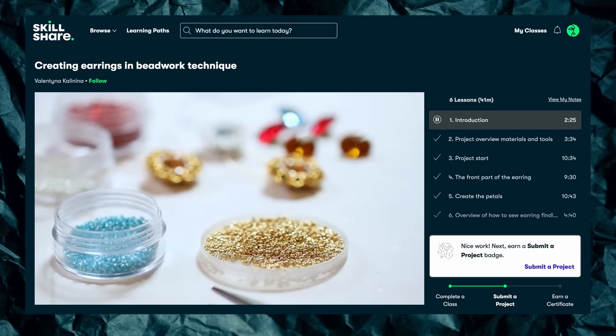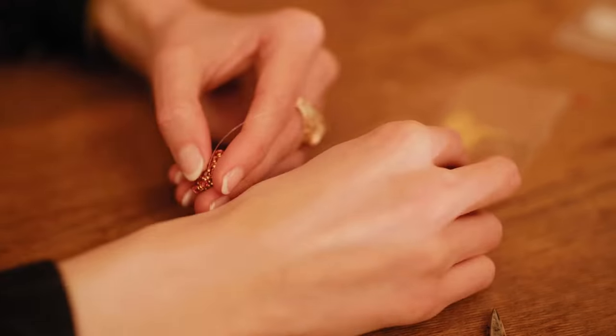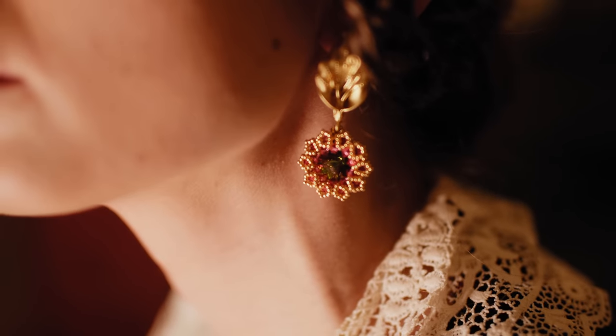This month I took a course called 'Creating Earrings and Beadwork Technique' by Valentina Kalinina and I made this gorgeous set of beaded crystal earrings. I decided to go for a bit of an Art Nouveau Victorian design to fit with my historical clothing. I'm by no means a jewelry maker — this pushed me way out of my comfort zone and I had to restart the project a few times before I finally got the hang of it. The class is super straightforward, but my brain just wasn't putting everything together at first.